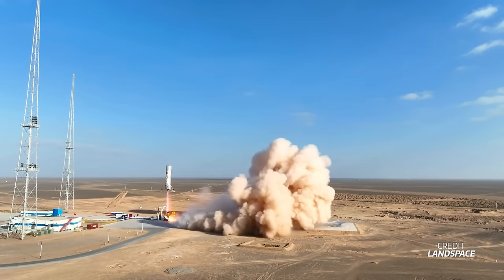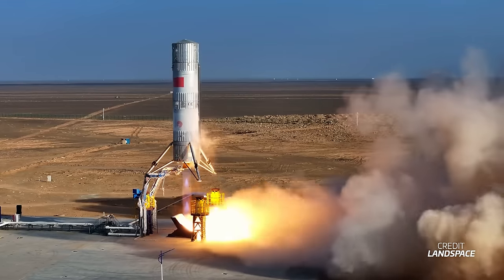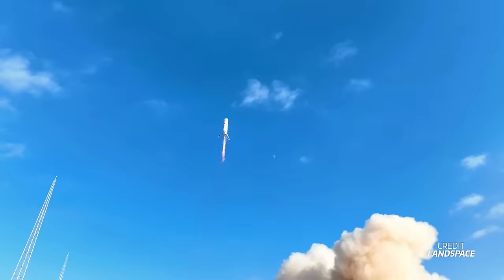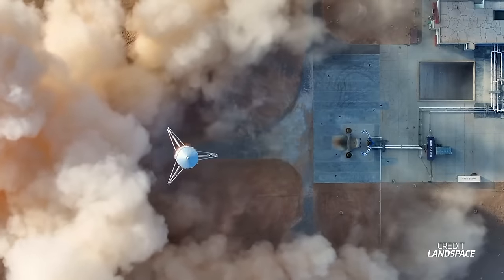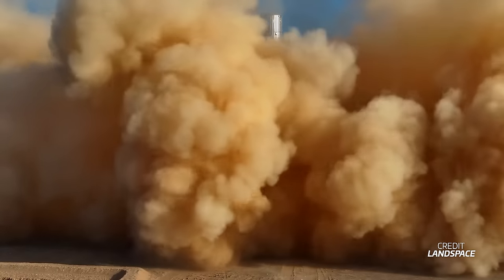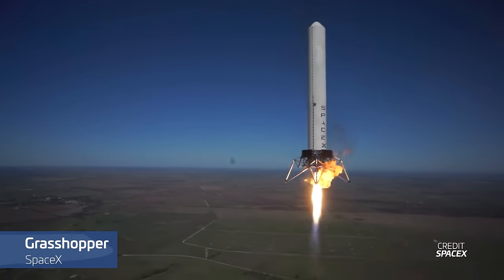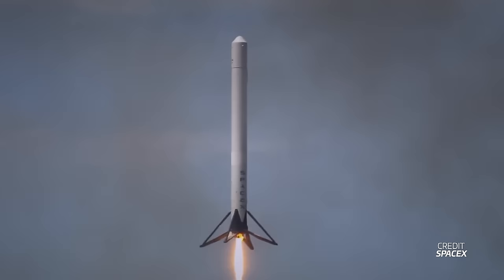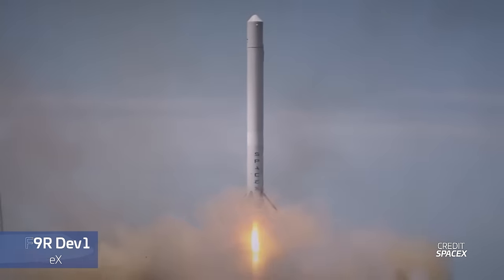We also had a hop of Landspace's Zuke 3 hopper. The company calls this the VTVL-1 test vehicle, where VTVL stands for Vertical Takeoff Vertical Landing, and it's aimed at testing the landing technologies that the company will implement on its upcoming Zuke 3 rocket. The hopper sports a single TQ-12 Methalox engine, the same engine flying on Zuke 2, and it also has fixed landing legs attached to it. If we were to compare it to other hoppers, this would be very similar to SpaceX's Grasshopper and Starhopper vehicles, and also very similar to iSpace's Hyperbola 2 hopper. There's been quite the boom of reusable rocket testing in China, which we're going to have to talk about more in depth in a separate video at some point.